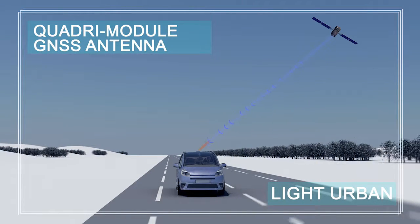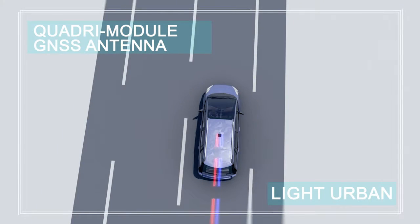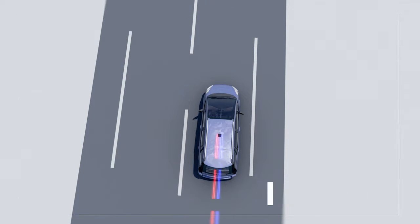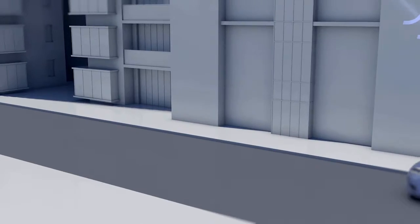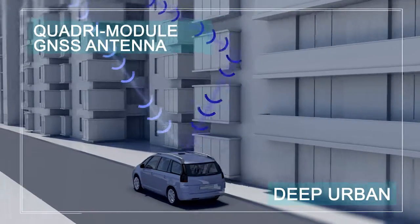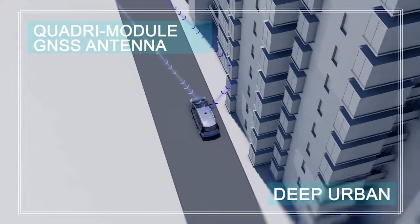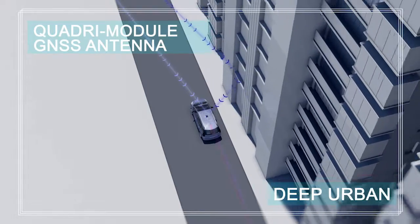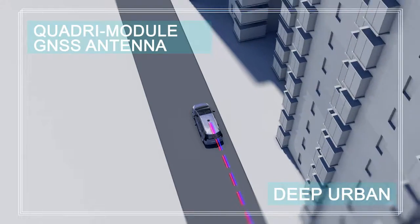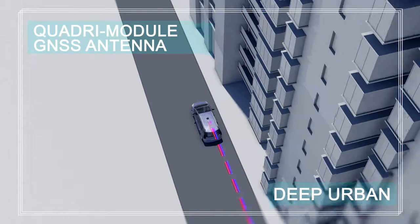As long as the vehicle is driving in a clear sky environment without reflecting areas, the accuracy of the GNSS position is the same as for a simple antenna. As the vehicle moves through an urban area and reflections appear on building facades, a specific multipath mitigation algorithm detects the reflected signals and reduces the antenna gain in their direction while maintaining a strong direct signal reception. The error induced by the reflection is then kept to a minimal level, with the estimated car trajectory remaining close to the true vehicle trajectory.